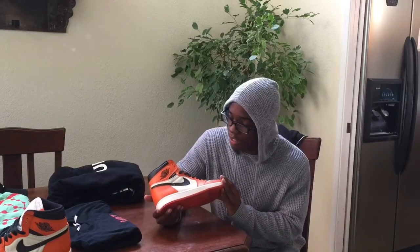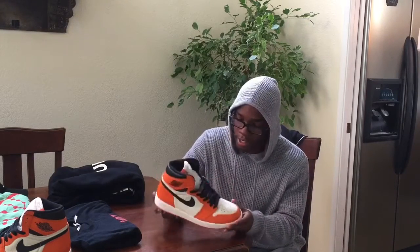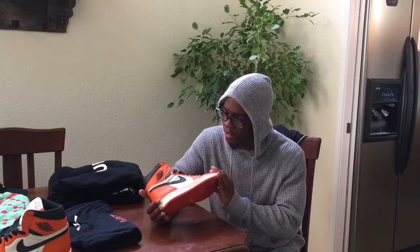So the first shoe I got is the Shattered Backboard 2.0s. To me these shoes are freaking fire, but a lot of people said they're not as good as the first ones. To me the quality is still fire — I mean they're low-key stiff, but I think you gotta just break them in and you'll be all right.